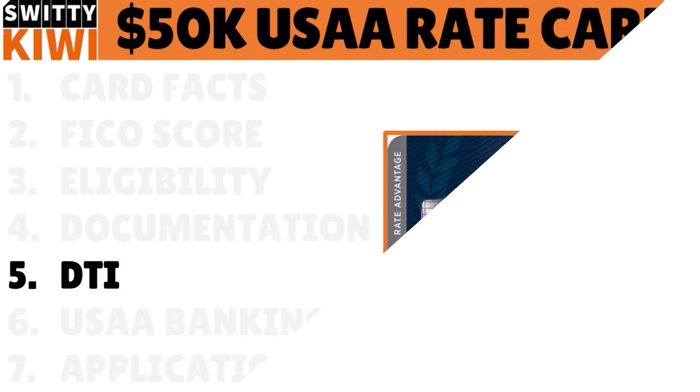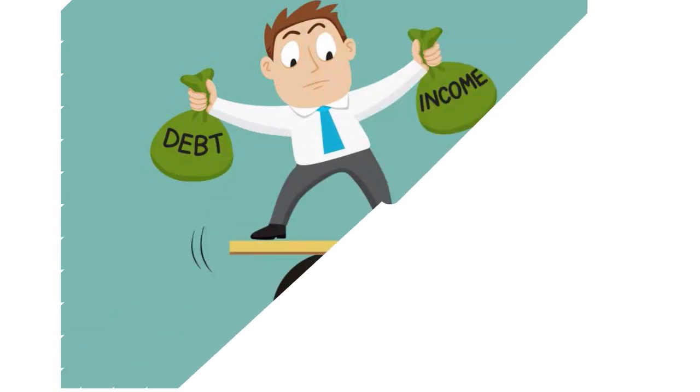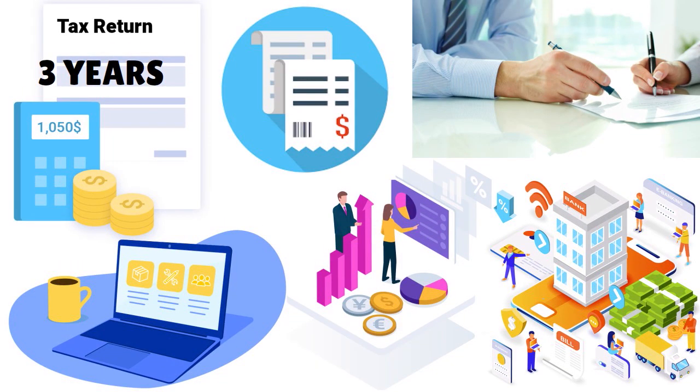If you want to be approved for high limits with USAA, you need to think about your DTI — debt-to-income ratio. USAA really digs into this criterion. They want you to have a DTI of 35% or less. DTI is a fraction: the numerator is the monthly amount you spend servicing your current debts, and the denominator is your gross income.